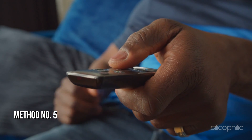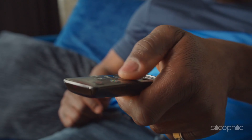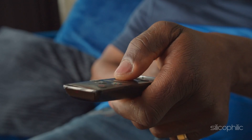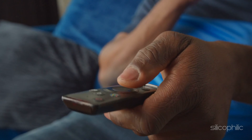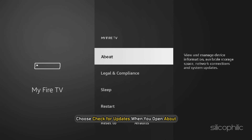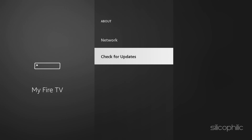Method 5: Update the Fire OS. The Fire TV Stick may not be able to load apps if the Fire OS software is out of date. On a Fire TV Stick, you can manually check for updates and install a fresh version of Fire OS. Navigate to the Fire TV Stick Settings. Click on My Fire TV. Choose Check for Updates when you open About. After OTA, or over-the-air, updates are installed on the Fire TV Stick, you can start using the app.